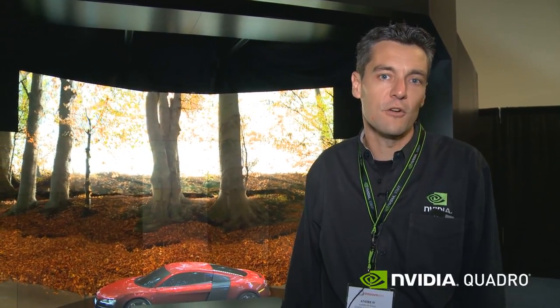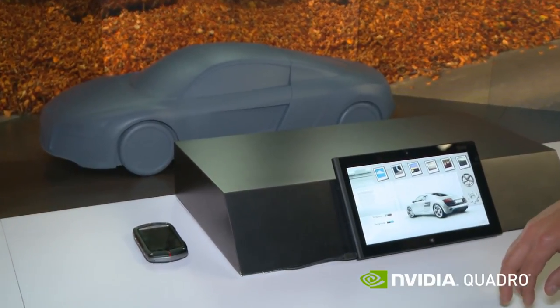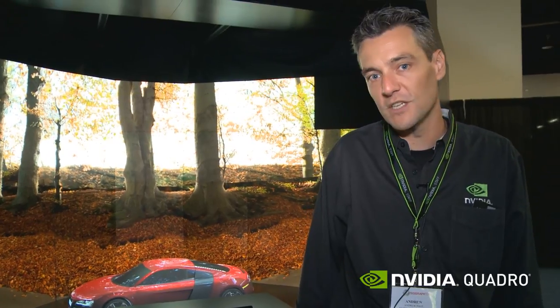Hi, I'm Andrew Page, one of the product managers here at NVIDIA, in front of an interactive design studio that we put together along with Christie, one of our partners doing all the projection and display systems, RTT with their software generating all the images you see here, and our Quadro GPUs putting all the image together and giving the image we see.